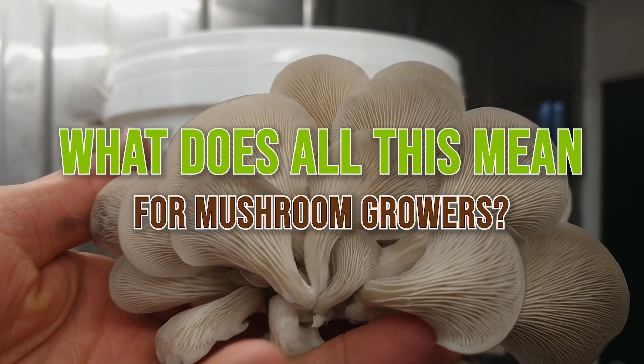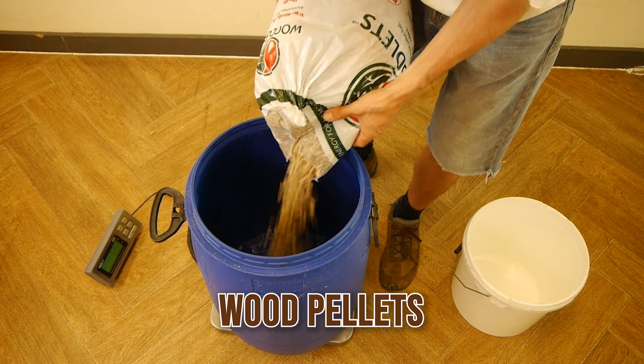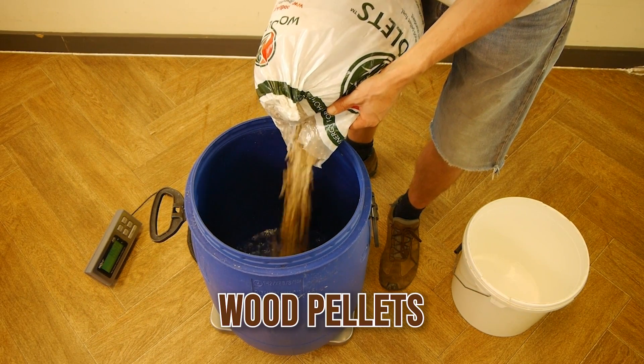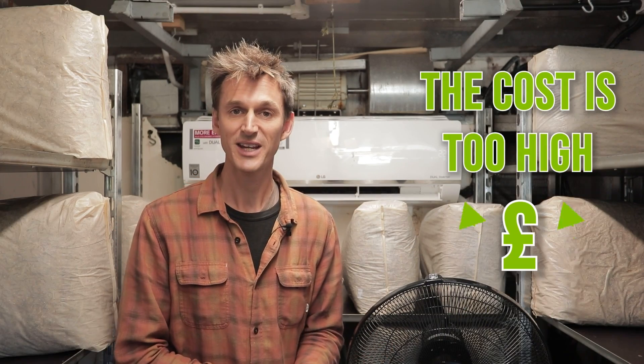So what does all this mean for mushroom growers? Like any other type of food production, mushroom growing uses energy and is affected by the materials we use — the main inputs. For example, wood pellets, which a lot of growers use as the bulk of their substrate, have gone up in price by about 50% over the last 12 months. We've already heard from a small handful of growers who say they're going to stop production because their costs are just getting too high.